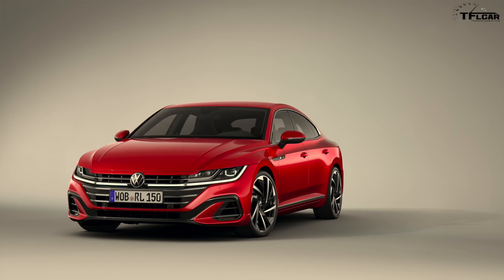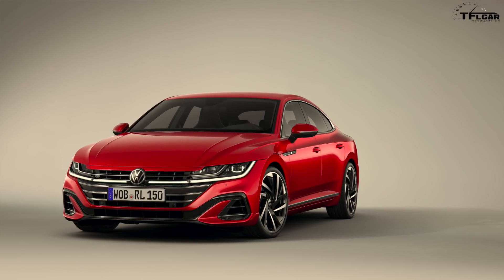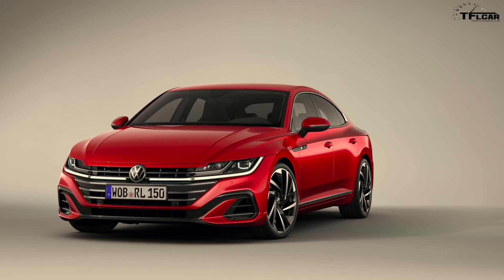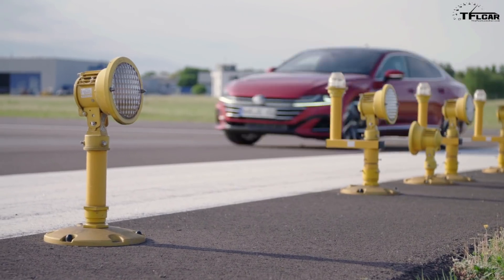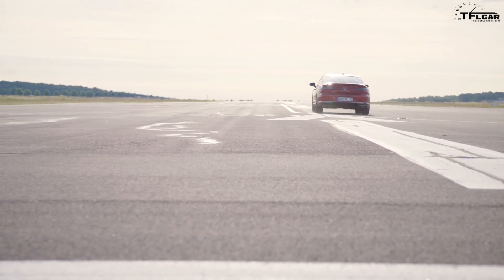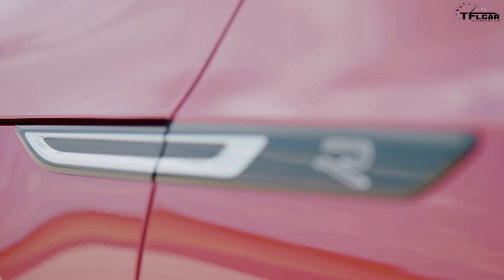Let's talk about the exterior styling — it's been slightly refreshed. We've got a new front end; the way the headlights are incorporated into the grille is a little different, the lower portion of the front end is definitely updated, and there are new wheel options. The Arteon has always been a good-looking car, and honestly I don't think the difference is that huge — it looks pretty similar to the current one. There are new bumpers, and the R-Line is the full VW sporty version, an appearance package that now comes standard on higher trim levels.